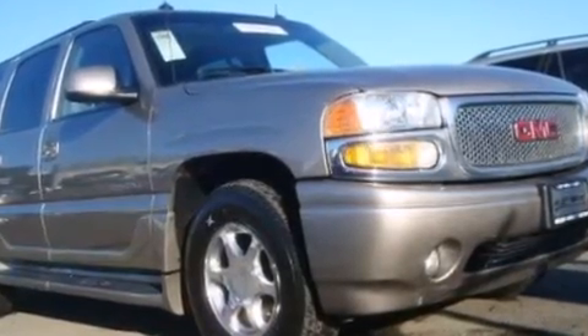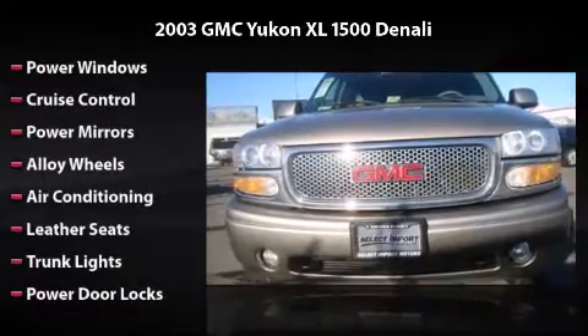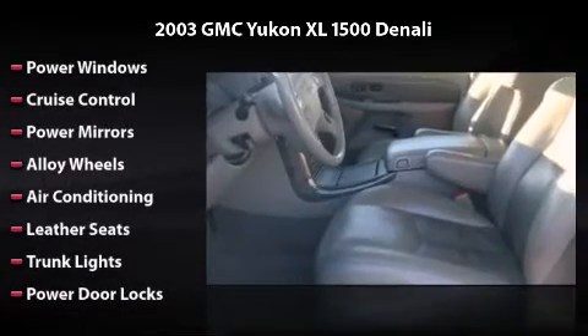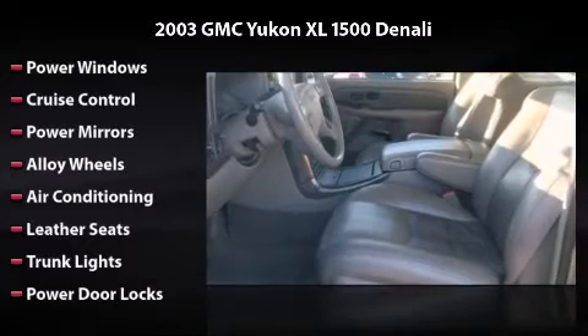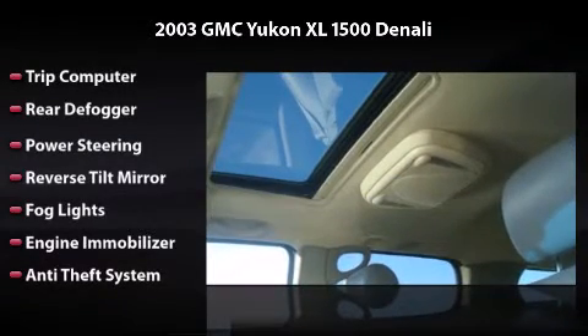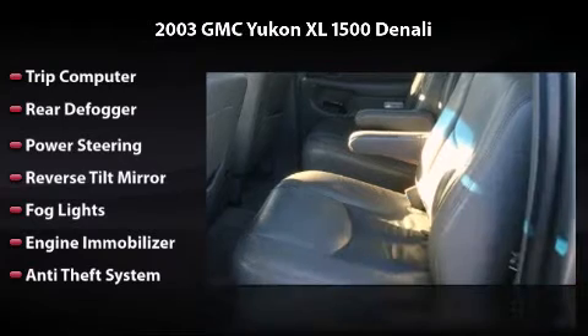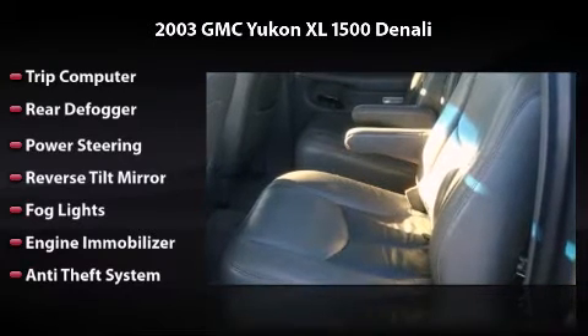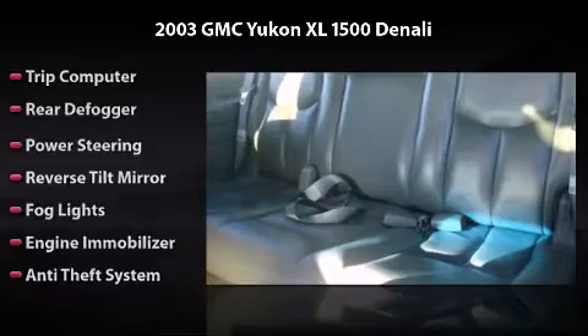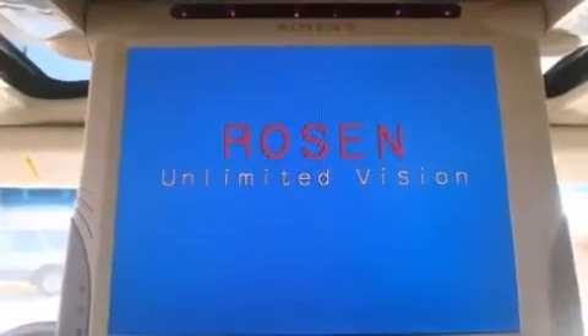Features and options include Power Windows, Cruise Control, Power Mirrors, Alloy Wheels, Air Conditioning, Leather Seats, Trunk Lights, Power Door Locks, Trip Computer, Rear Defogger, Power Steering, Reverse Tilt Mirror, Fog Lights, Engine Immobilizer, and Anti-Theft System. All you have to do is enjoy the drive.